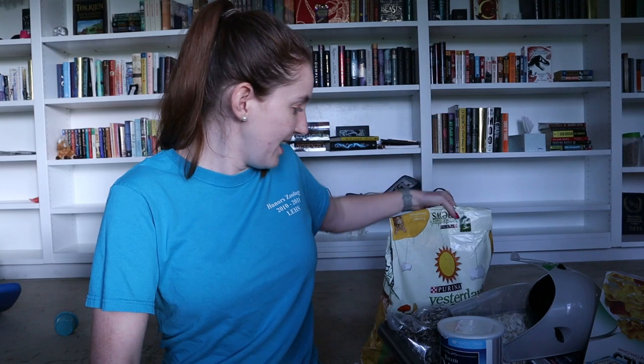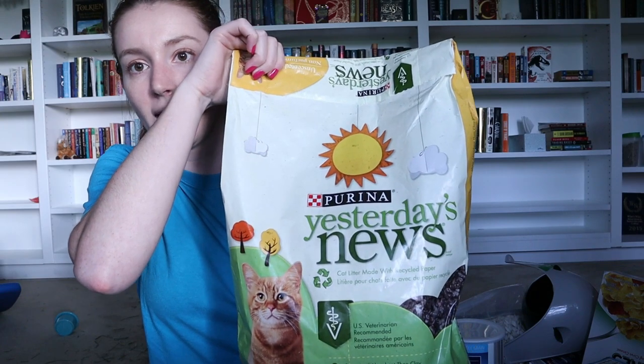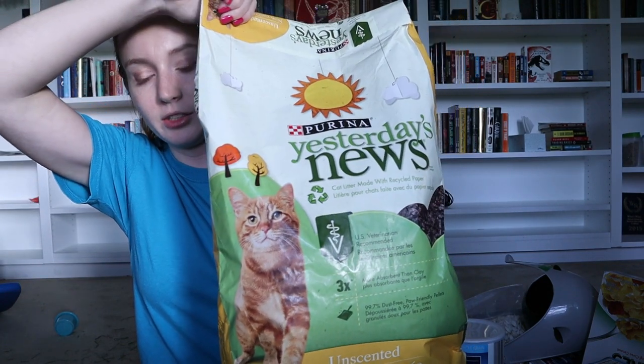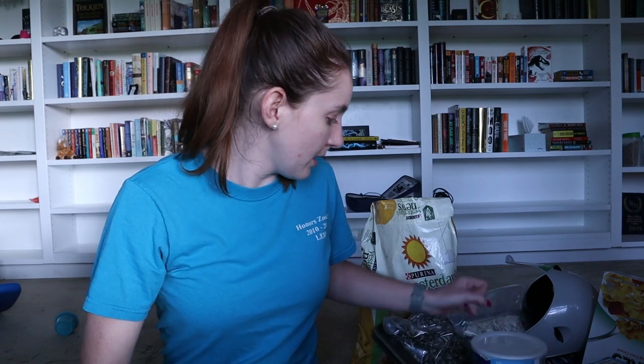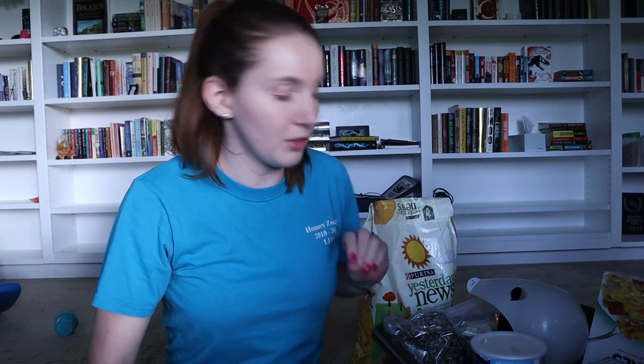Then I have this little bag of dried mealworms, which is going to be a food as well. I also have this — Yesterday's News cat litter, which is a paper-based cat litter. I got it online from Walmart because that was the cheapest place I could find it.